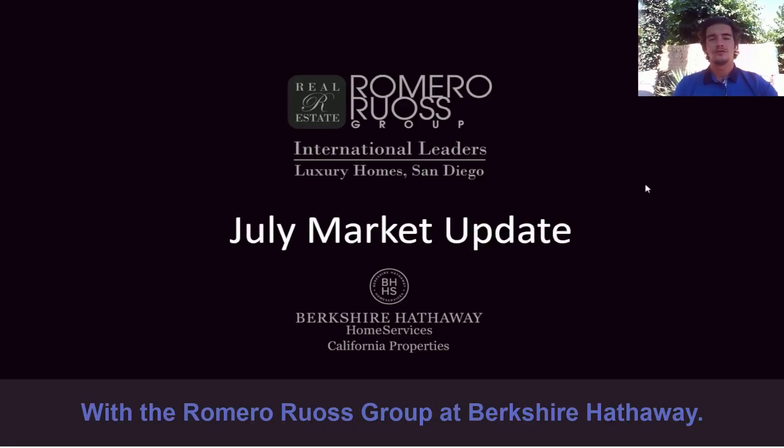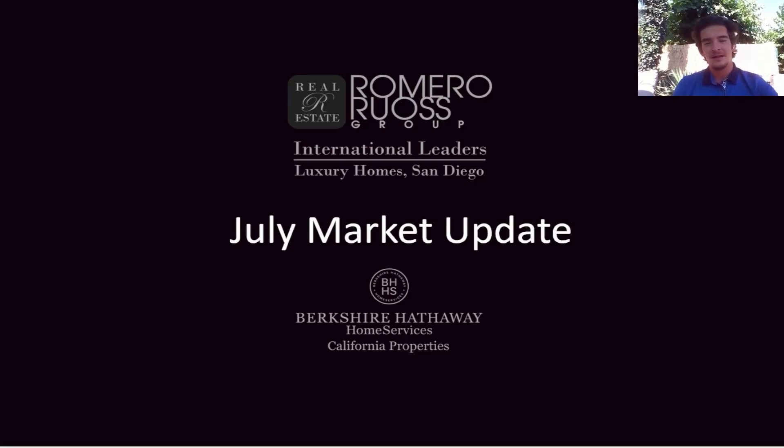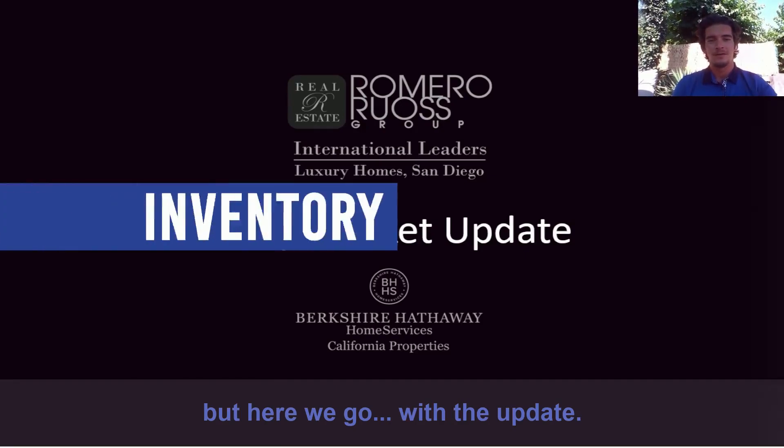Hey, Clemens Ruaz with the Romero Ruaz Group at Berkshire Hathaway, bringing you the real estate market update for San Diego County for the month of July. I've been out on vacation so I haven't been able to do this video, but here we go with the updates.